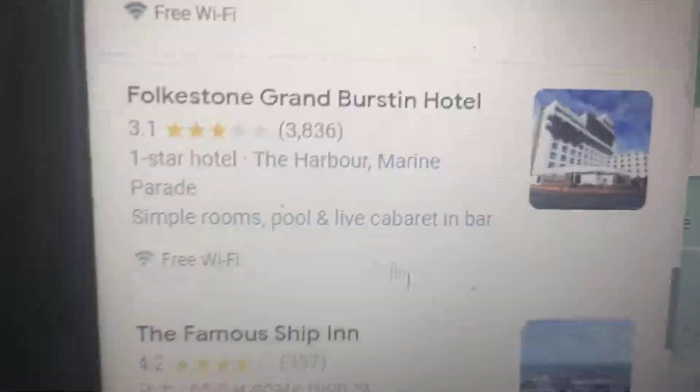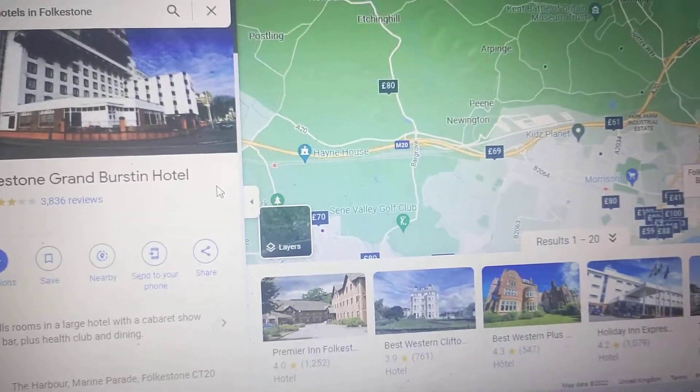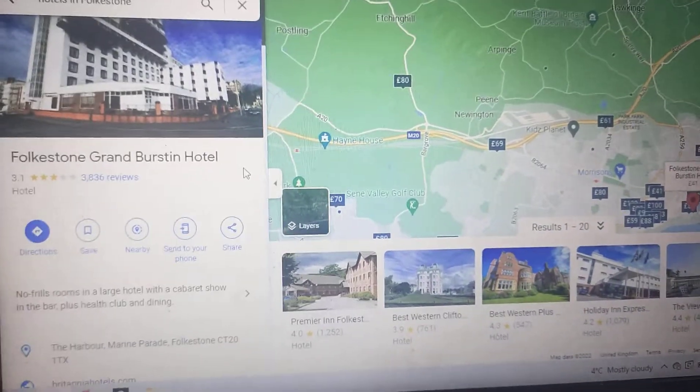So let's start with the Folkestone Grand Burstyn Hotel. This one costs £41. As you can see, I'm in my holiday home in Whitby-by-the-Sea, North Yorkshire.